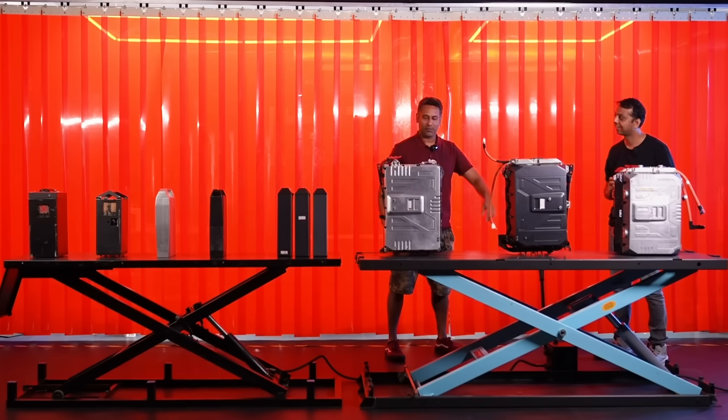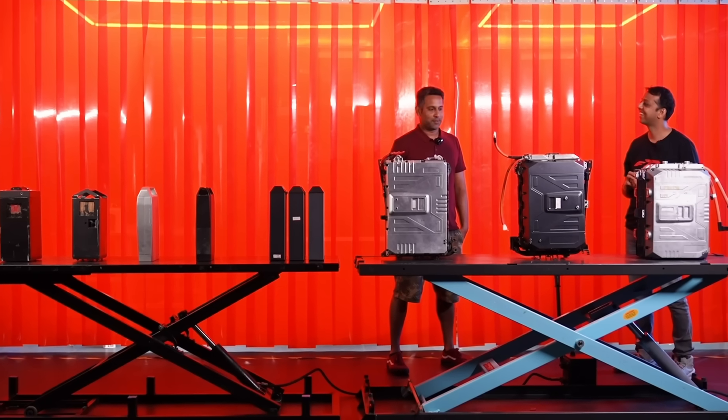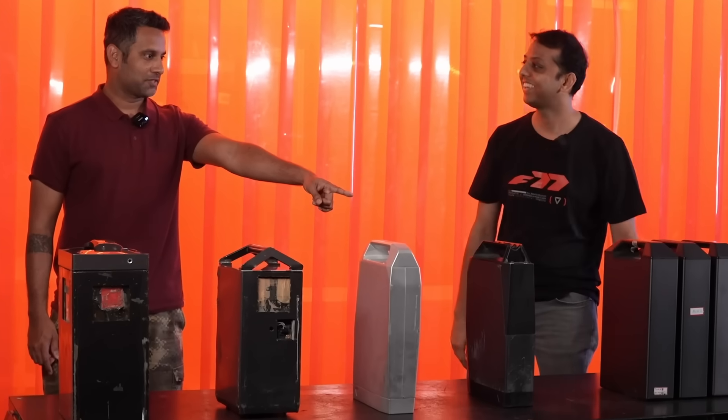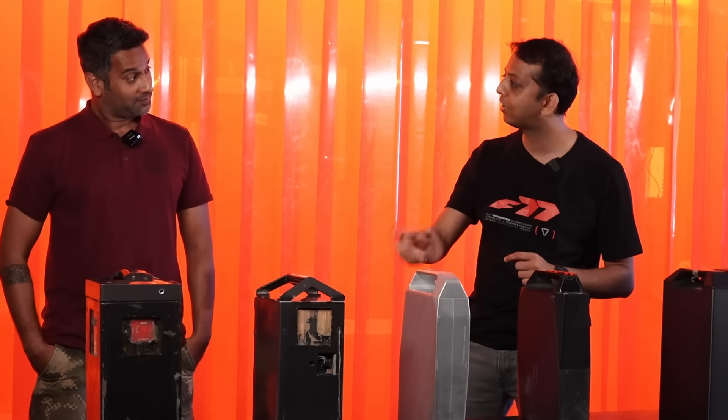Which one is closest to your heart? This one or that one? Because that one gives me the Tony Stark feels, man. I think this is what I saw first, and there was no battery pack even back then — and even today — that is capable of putting out that kind of power.